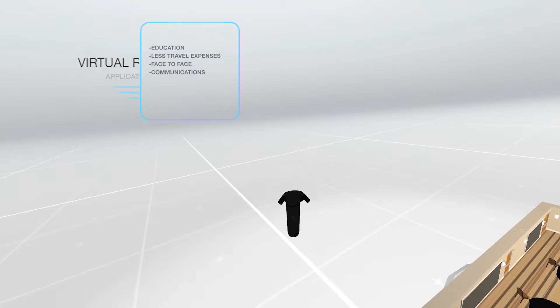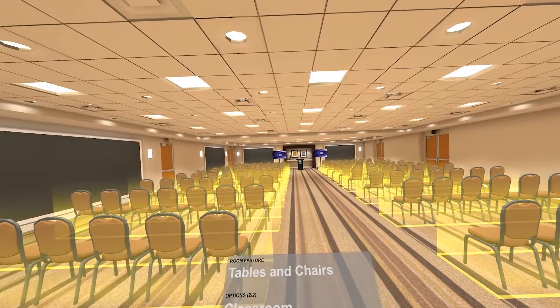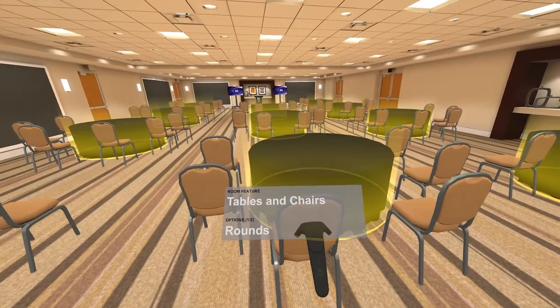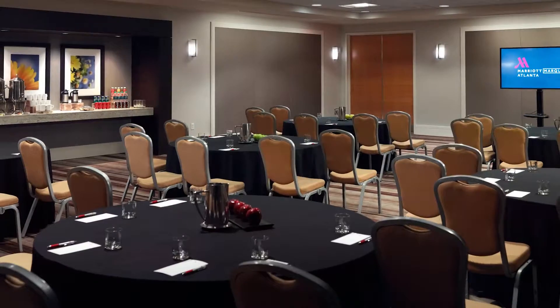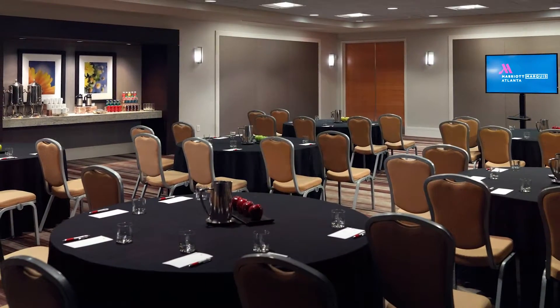The site visit experience like never before. Bring a vision to life in virtual reality by placing items in the room, and then when the client arrives, it's set just like they imagined.